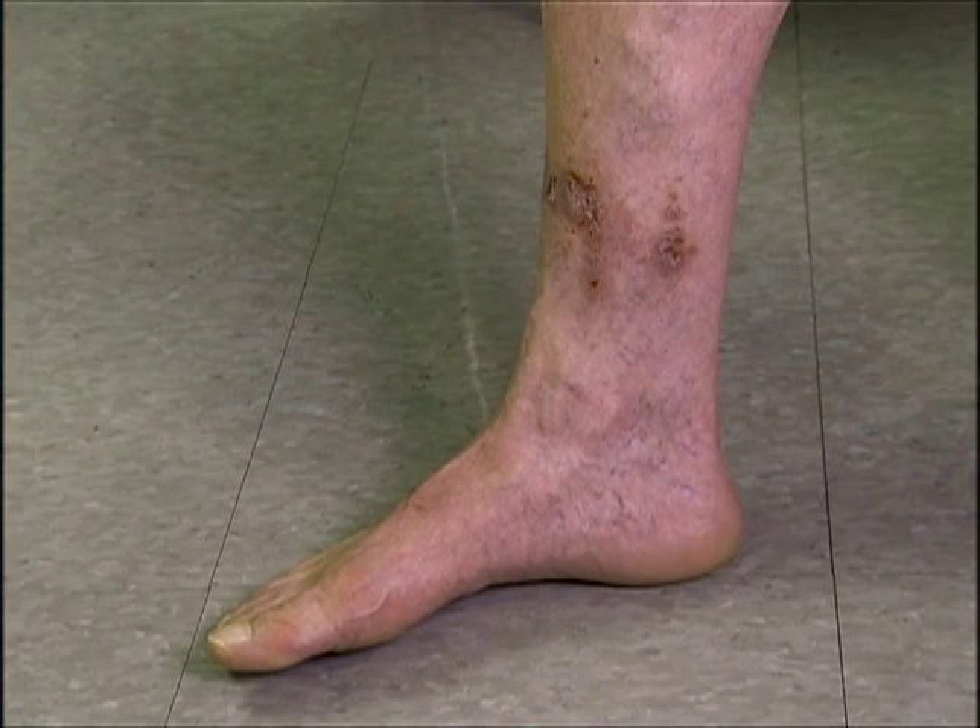And if that blood clot progresses over time, it can involve the deeper veins of the leg. That is a serious condition known as a DVT, or a deep vein thrombosis. A DVT can lead to a blood clot in the lung called a pulmonary embolus, and that can be fatal. They can also lead to chronic leg swelling, skin discoloration, and in some cases, venous ulcers of the leg.